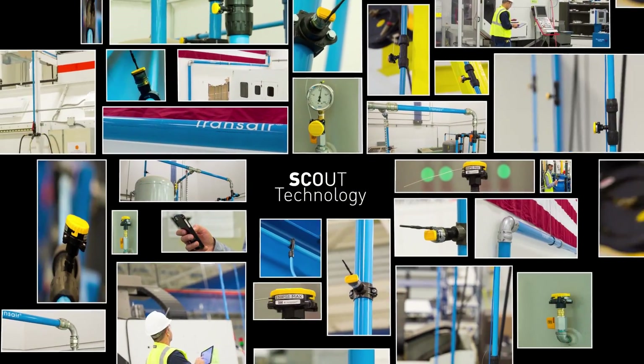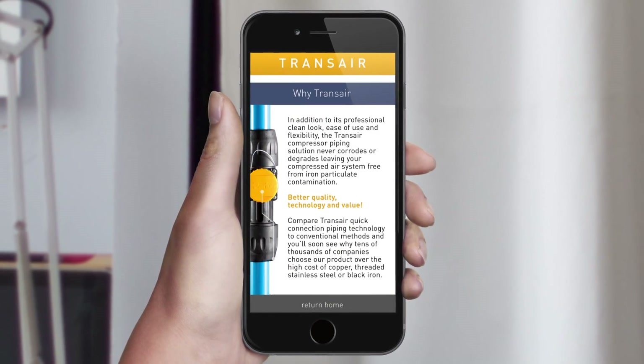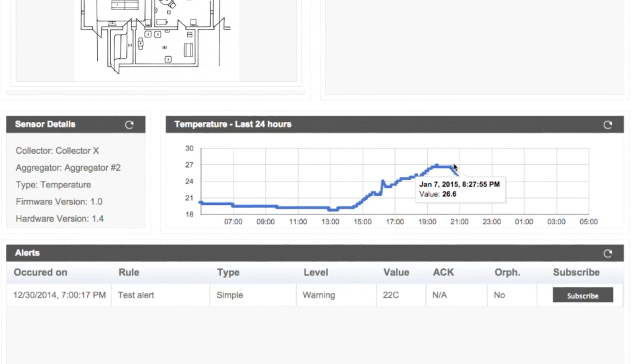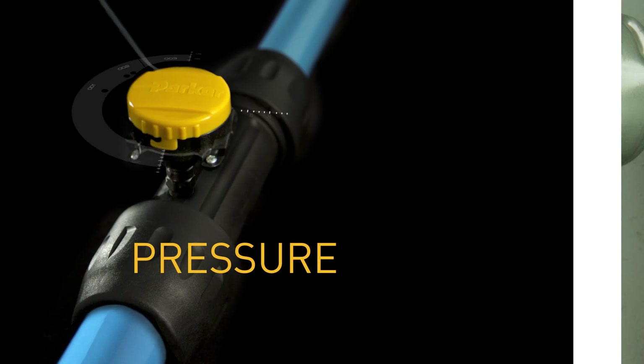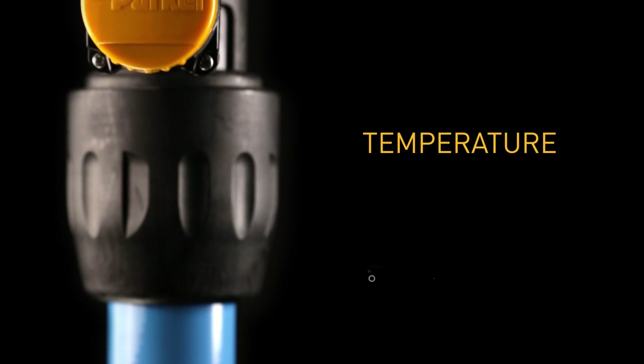Scout Technology makes it easy to monitor a Transair system's operational levels. Scout Technology is a cloud-based solution that gives users quick snapshots as well as in-depth analyses of the demands of their compressed air system. The power is in its five sensor types that provide consistent and accurate readings for pressure, humidity, power, flow, and temperature.